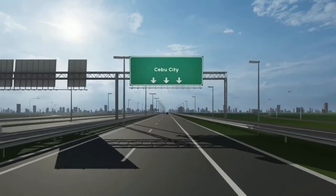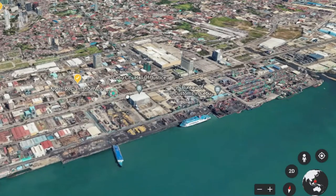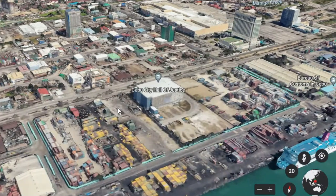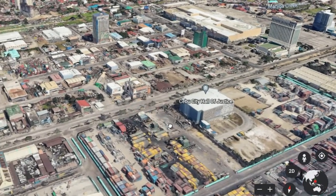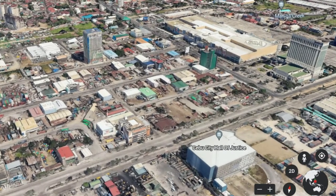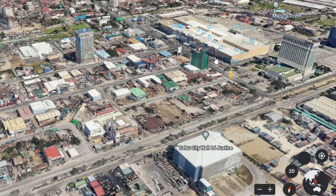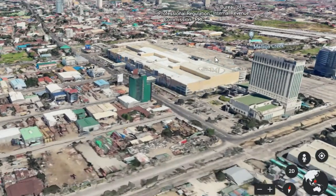The great thing about Cebu is that you can be situated very close to the major attractions but also be living in a cheap area. North Reclamation area is one location with many accommodation options such as Radisson Blue, Robinson's Residence, and the neighbourhood is also very close to the Pier and SM Mall.